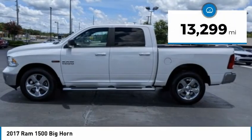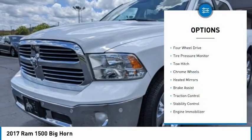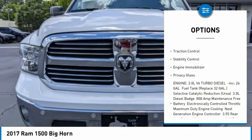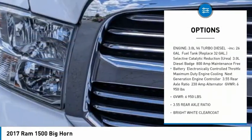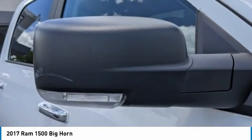This vehicle has less than 15,000 miles. Here are some of this vehicle's great options: 4-Wheel Drive, Tire Pressure Monitor, Tow Hitch, Chrome Wheels, Heated Mirrors, Brake Assist, Traction Control, Stability Control, Engine Immobilizer, and Privacy Glass.